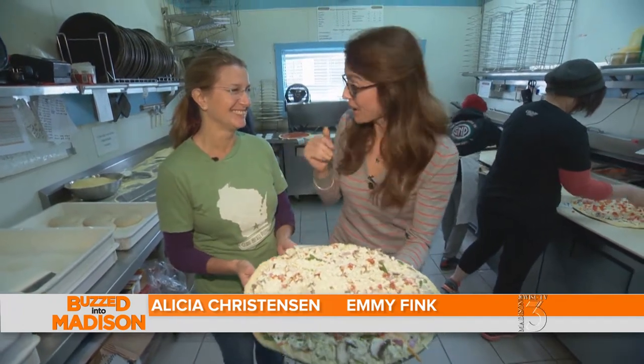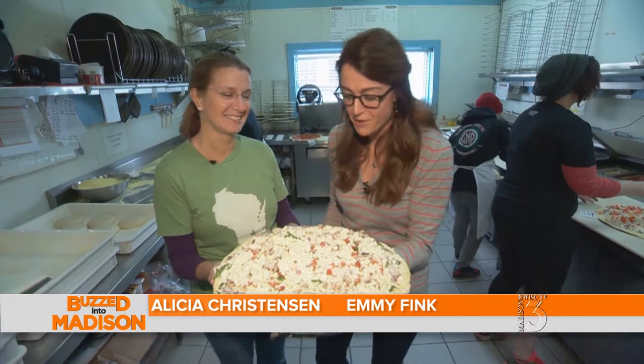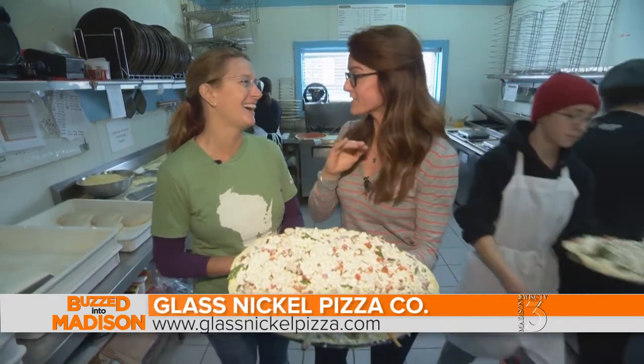You smell that pizza? Well, you don't really smell anything just yet because it's not out of the oven. We're joined with Alicia here at Glass Nickel Pizza over on Atwood Avenue. We are going to find out the secrets of making one of these fabulous pizzas. You guys are such a staple in the Madison area.